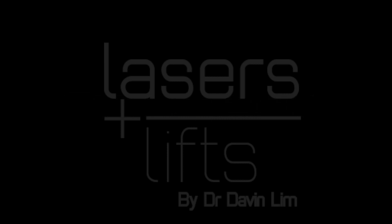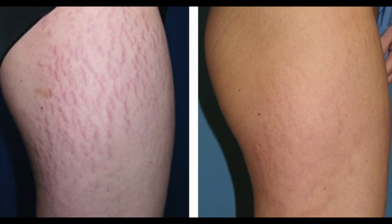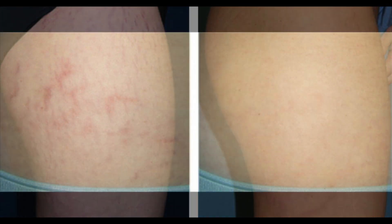So what are the expected results? This is what we can expect after early stretch marks treatment using the V-beam laser — that's after three or four treatments. And here is old stretch marks treatment using the Infini system, as well as another example of old stretch marks treatment using the Infini system.